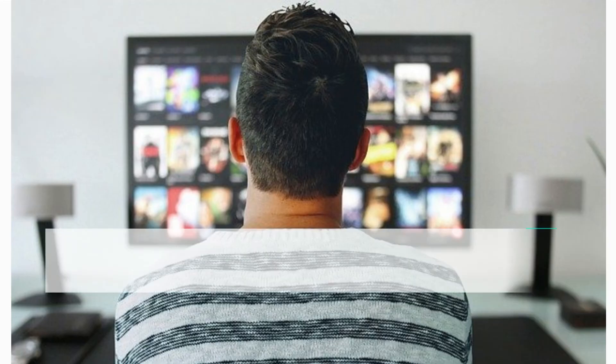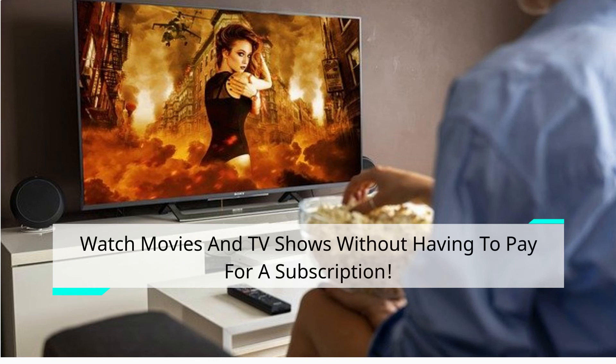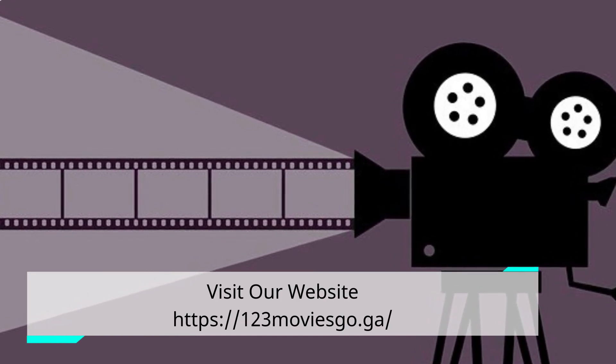We hope this guide has helped you find the best way to watch movies online for free. Watch movies and TV shows without having to pay for a subscription. Visit our website at https://123moviesgo.gov.